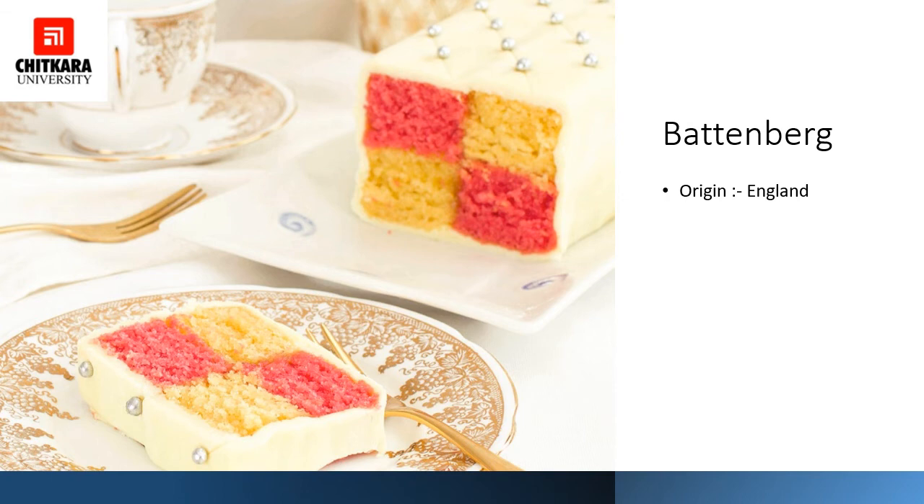The Battenberg cake is believed to have been created in 1884 in honor of the marriage of the granddaughter of Queen Victoria to the Prince of Battenberg. The traditional checkered yellow and pink color is synonymous with this cake. It comes from Great Britain. The cake is made with pink and yellow colored genoise sponges cut into bars of square shape. These squares are joined to each other with apricot jam and covered with marzipan. The sponge bars are joined with apricot jam only, and the cake is covered with marzipan and served exposing the checkered sponge.